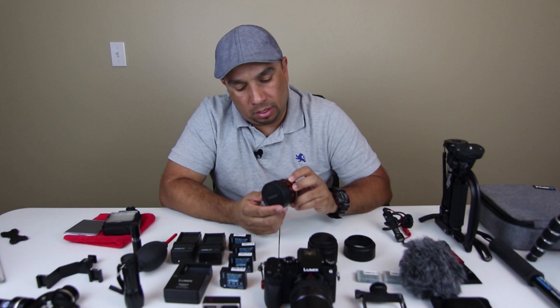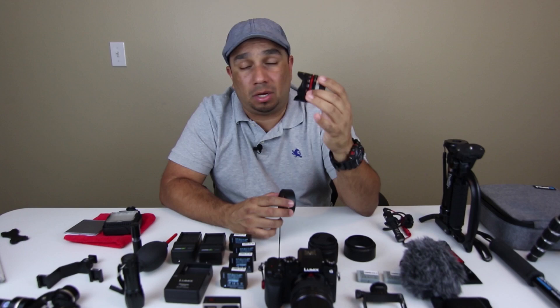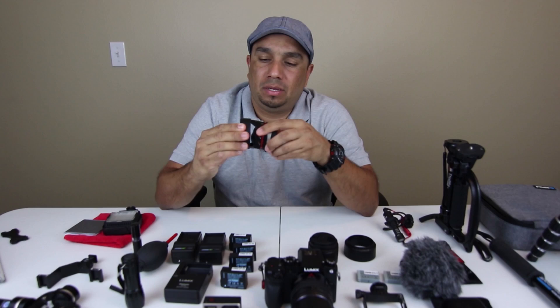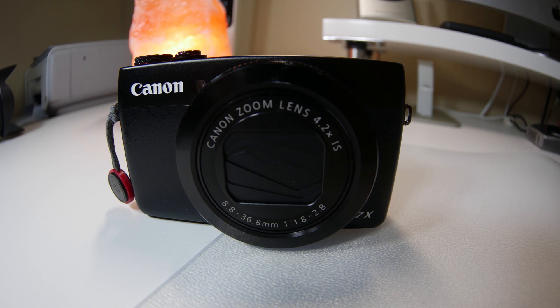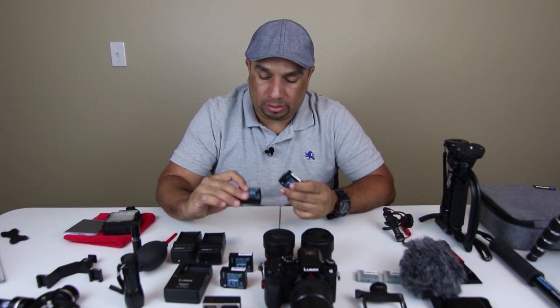Recently I got this Rokinon 7.5mm fisheye lens — very nice, very small and very light. The build quality on this is fantastic, it's really solid. This is more of a fun lens. I like to do street photography and stuff like that so I like to mix it up a little bit. With this type of lens it's up to you to get creative and have fun with it. It's a very nice lens to have for photography and you could shoot some video with it as well and get some cool shots with that fisheye effect.